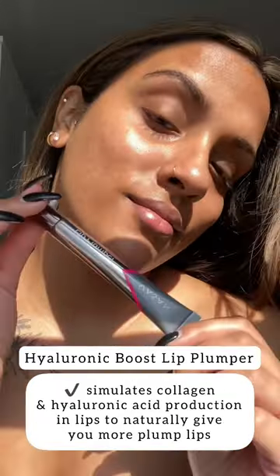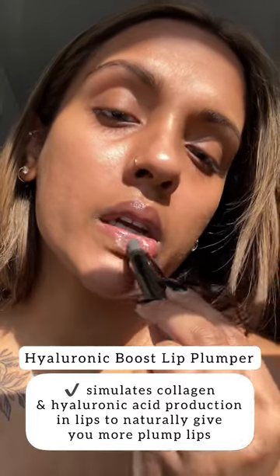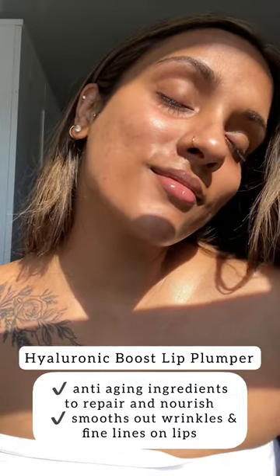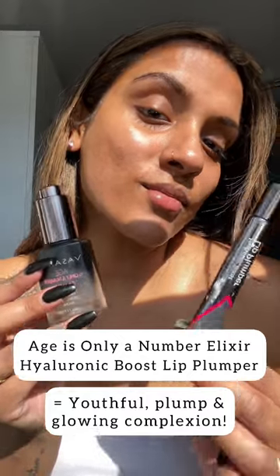Up next is the Hyaluronic Boost Lip Plumper. It stimulates the collagen and hyaluronic acid production in the lips for naturally plump lips, while key anti-aging ingredients repair and nourish the lips while smoothing out wrinkles and fine lines. These two powerhouse products are all you need for a glowing, youthful, plump complexion.